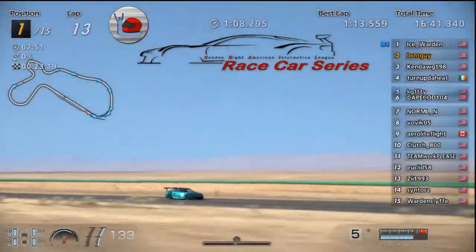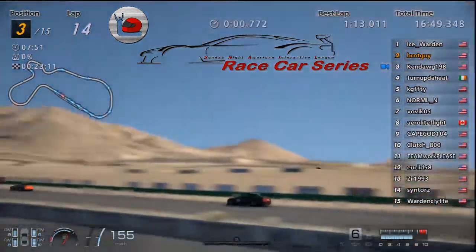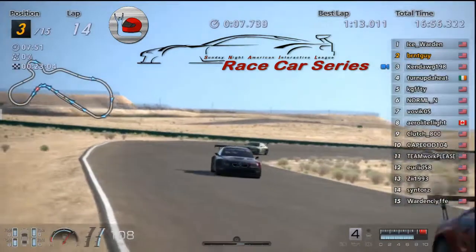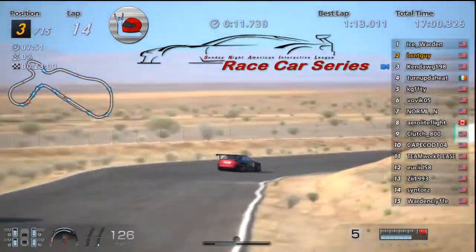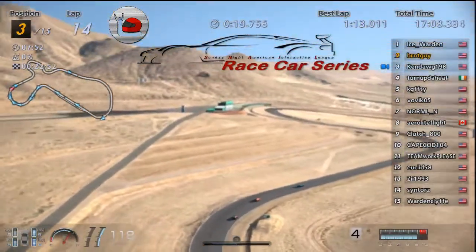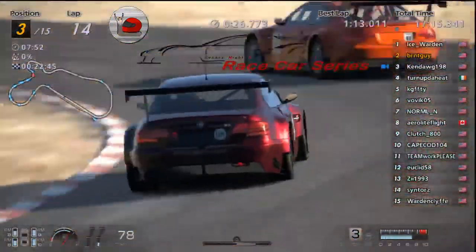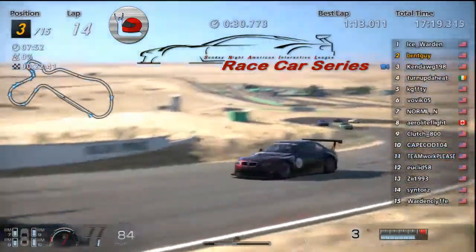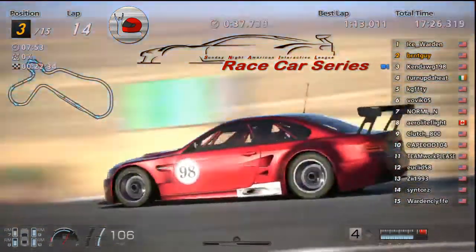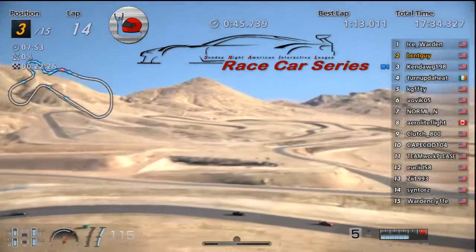Looks like Ice has got a decent lead — I don't know if Burnt's been cutting into that or not. Ken's trying to catch Burnt for second. Something happened to Cape — he must have had an off or something because he's back in 10th now. Turned Up the Heat was following pretty closely, he's in fourth still. Yeah it must have been — Bovic is up in sixth, got around Normal.